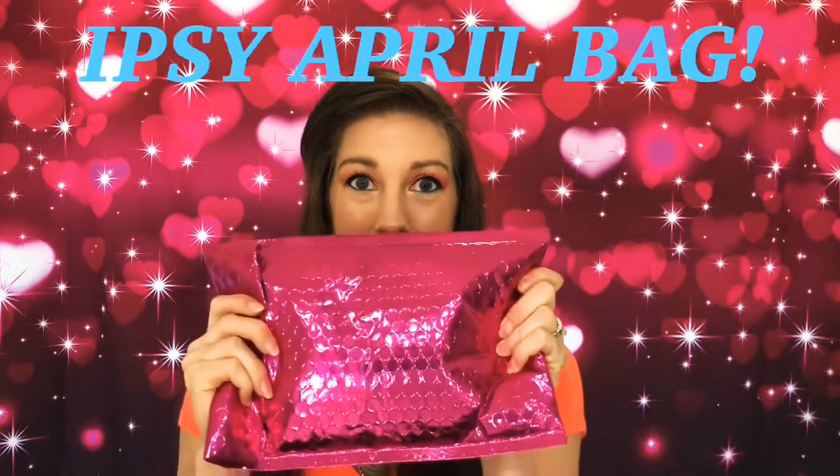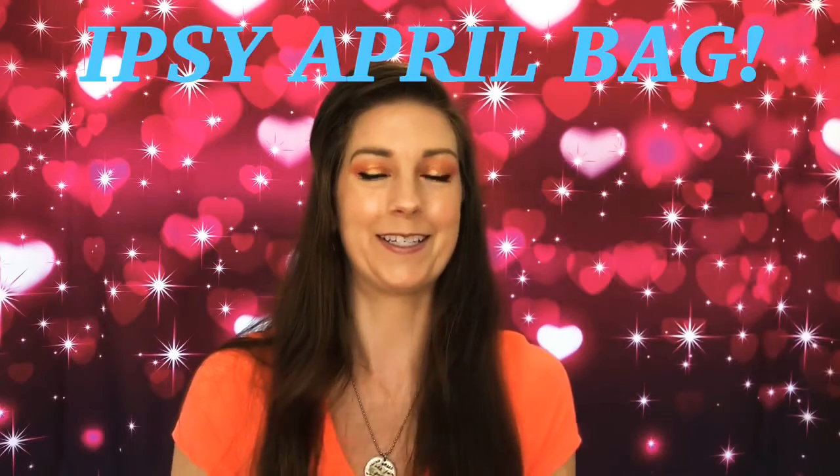Hi guys, welcome back to my channel! Today with Lady A we have some goodies — our Ipsy bag! I took quite a bit because I did the extra three dollar items. I picked two and was like, heck, why not just a couple bucks extra goodies in my bag. Ipsy is ten dollars a month and it's curated to your specifications. I upgraded my specifications and put a little extra fun stuff in there, because I like fun colors.